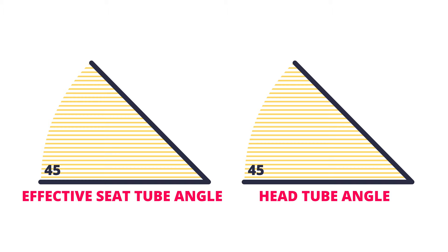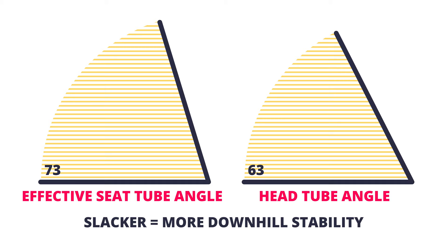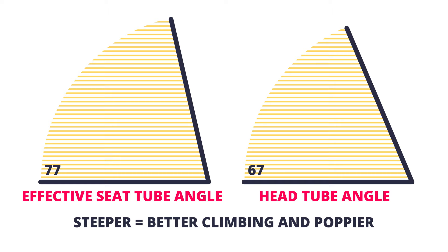These two numbers alone can tell you a lot about how a bike handles. Are they both relatively slack? It's probably a downhill bomber, but it may not be quick on the flats or great to climb with. Are they both relatively steep? Probably a speed demon on climbs, but not so stable through chunky downhill sections.